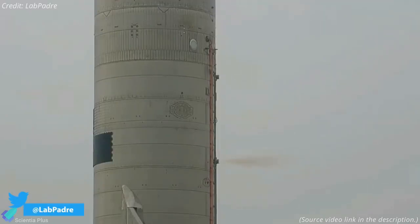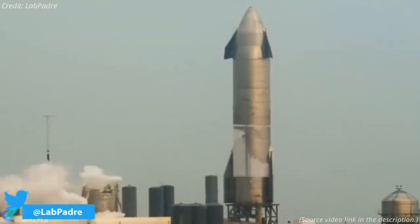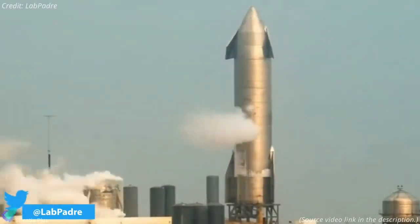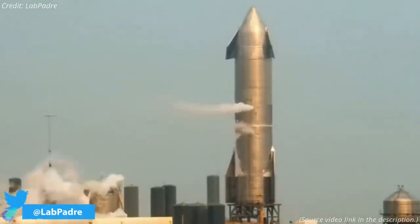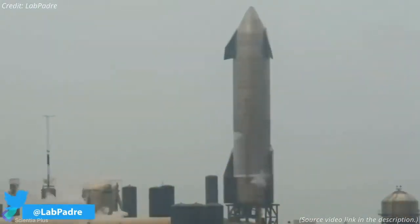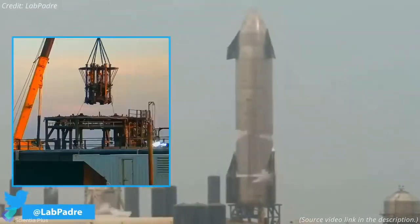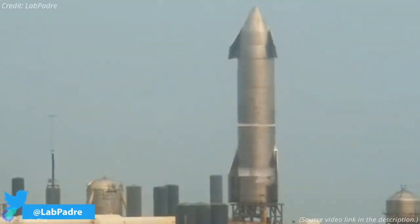It appears that the test went smoothly as planned. With the ambient pressure test complete, SpaceX will now move forward to conduct a cryogenic proof test and thrust structure stress test, simulating the thrust of three Raptors after loading the rocket with extremely cold liquid nitrogen. SpaceX will most likely spend another one or two days inspecting SN15 and removing the hydraulic ram used to simulate thrust from the launch mount.